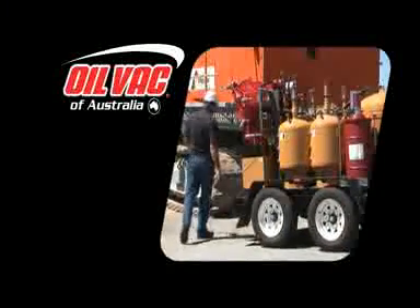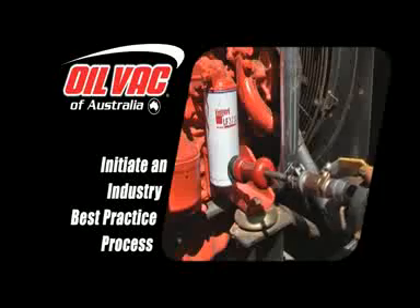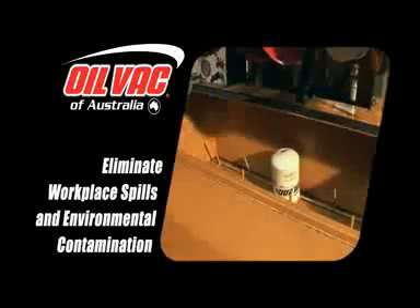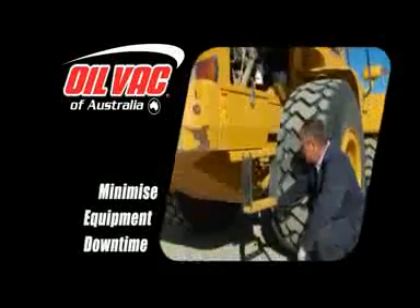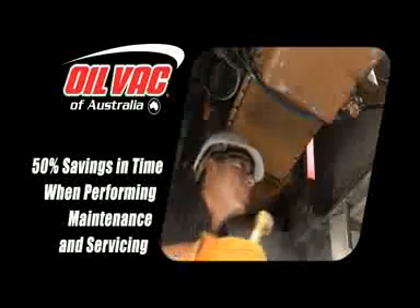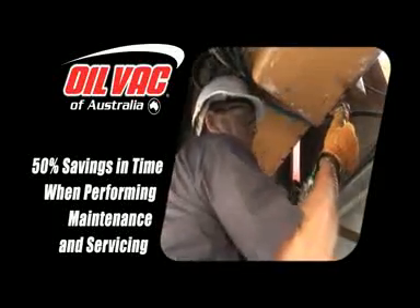Acquisition of a Sage OilVac system will initiate an industry best practice process to perform oil and fluid exchanges. Eliminate the possibility of hazardous workplace spills and environmental contamination. Minimize equipment downtime. Realize 50% savings in time when performing maintenance and servicing both in the workshop and in the field.